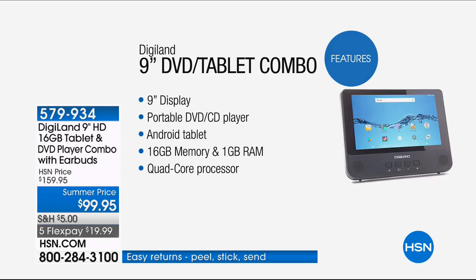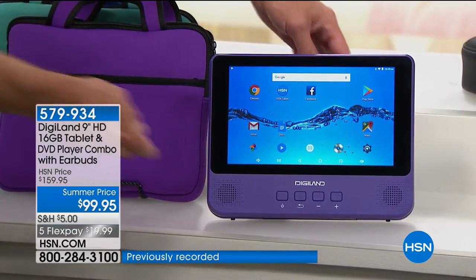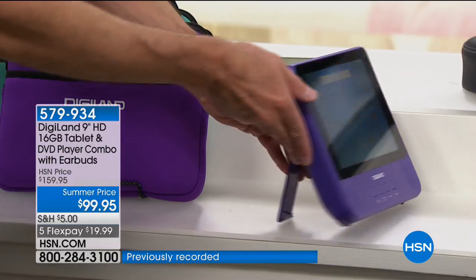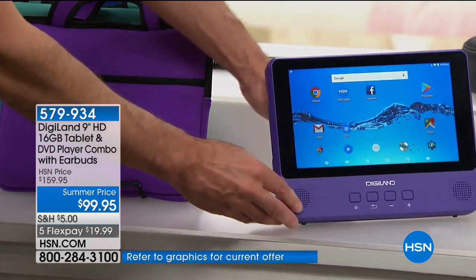We had a different model over the Memorial Weekend — it was over $100. At $99.95 with about nine minutes remaining in this presentation, the value on this always comes down to price for features and performance. Even my Mac — forget it, I can't run any DVDs on that. To get not just a powerful tablet with amazing resolution, but with the built-in DVD player as well — Android Nougat, access to Google Play — this will be the ultimate travel companion. You get the bundle goodies to go right along with it.